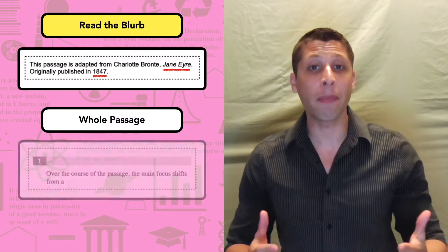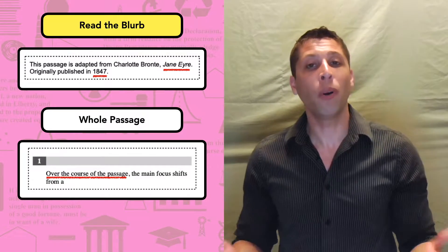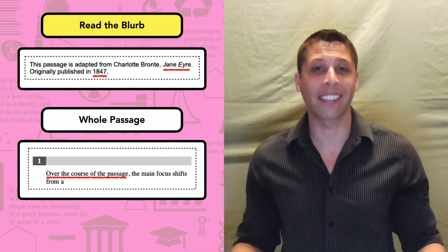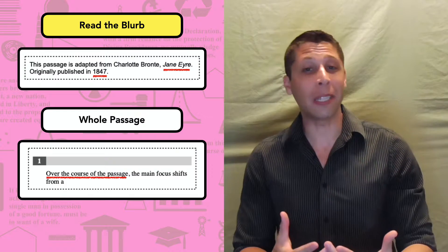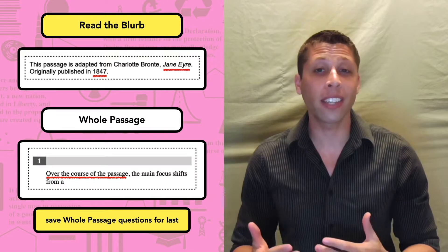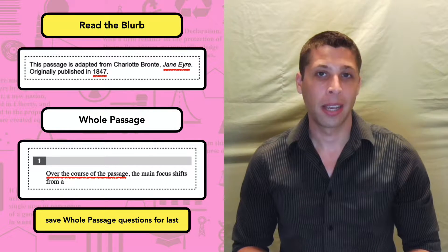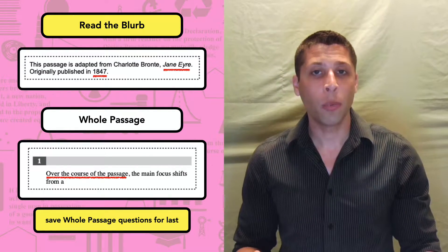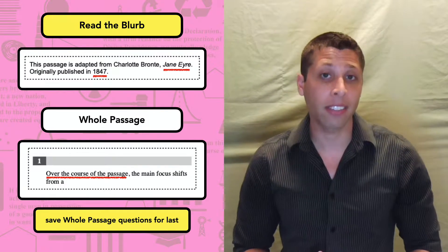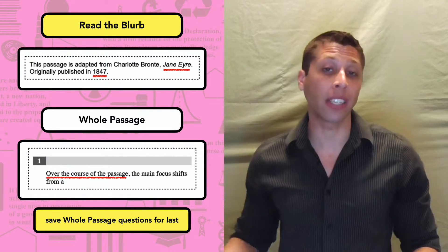The first question will almost always be about the whole passage — it'll say something like 'over the course of the passage.' If we're using the no-reading strategy, we obviously can't answer this question because we haven't read the passage. But even if we do read the passage, we should still save whole passage questions for last. The SAT likes to trick us into answering these questions first when we have the least information about the passage. But as we answer the other nine questions, we're going to get a much better sense of what the passage is about — we'll read and reread most of the text, so we'll be better qualified to answer whole passage questions after answering everything else.